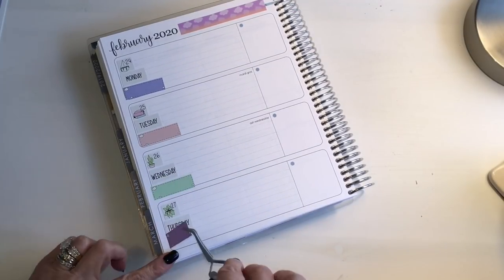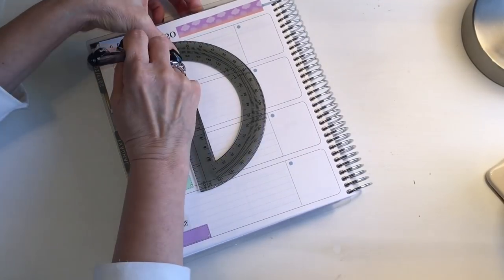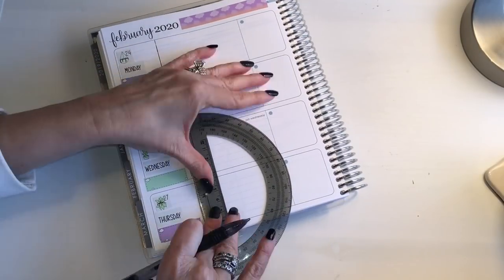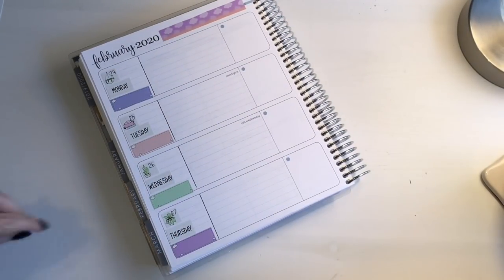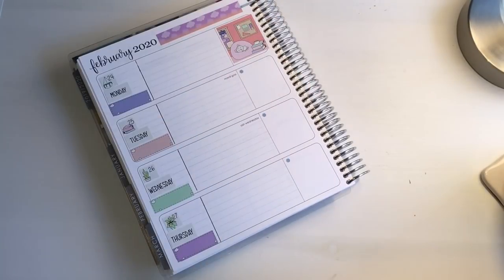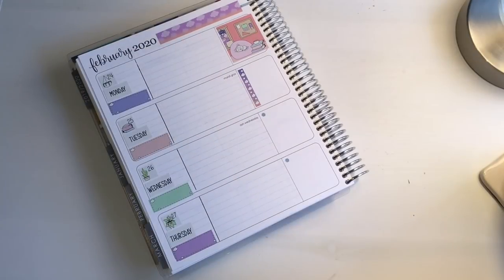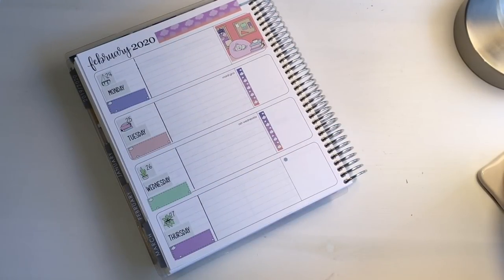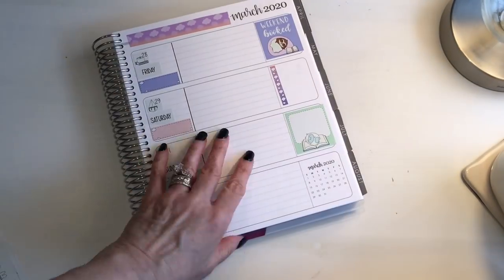One of the reasons I've always liked the horizontal life planner most is that I can section off the date, day of the week, and meal plan and still have a lot of room left to write — and I write a lot in my planner. My favorite pen is a blue Paper Mate for all my writing, and for writing on top of stickers I like to use a Sharpie fine tip marker, also in blue.